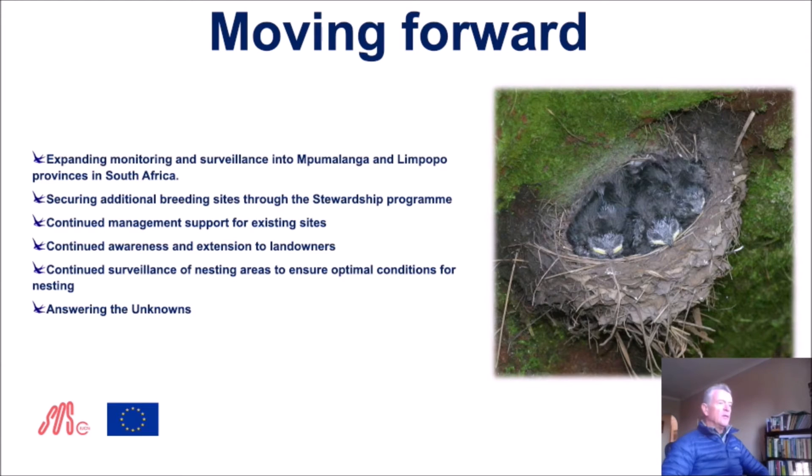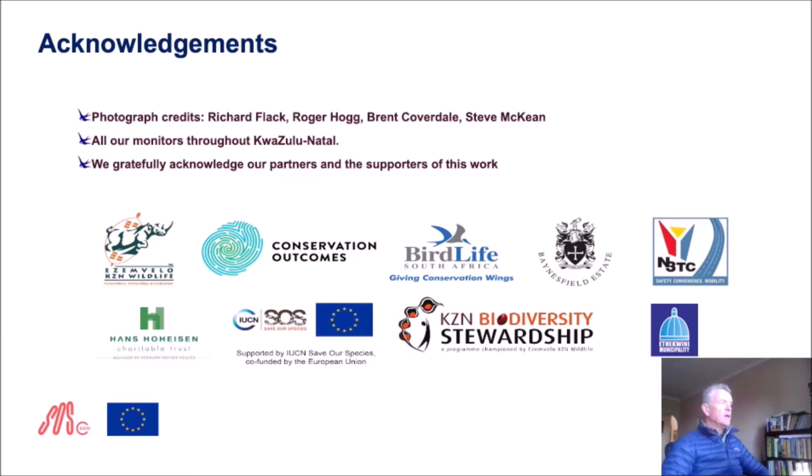We are embarking on a process to try and answer a lot of the unknowns: we don't know what happens to these birds between South Africa and where they overwinter in East Africa, and indeed what happens on their way back. Lastly, very importantly, we acknowledge our partners and supporters in this work, particularly photo credits from Richard Flack and Roger Hogg, all our monitors throughout KwaZulu-Natal who assist with monitoring — you know who you are — and we acknowledge our supporters and partners without whom we could not do this. Thank you so much for your support.